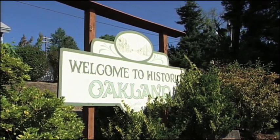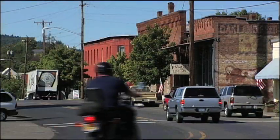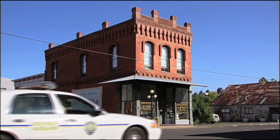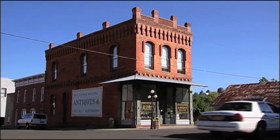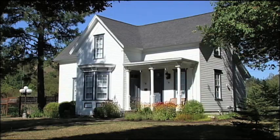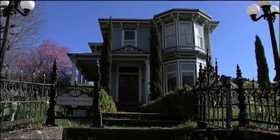Take a trip back into Oregon's past with a visit to historic Oakland, located about 20 minutes north of Roseburg. The state's first historic district, recognized by the National Register of Historic Places, is made up of more than 60 homes, some dating back to 1855, including styles from early Victorian to classical revival.